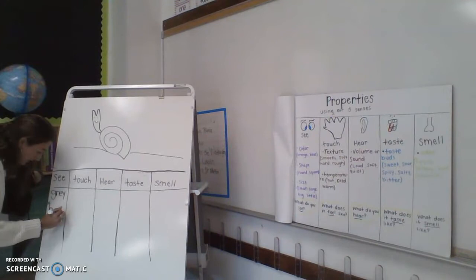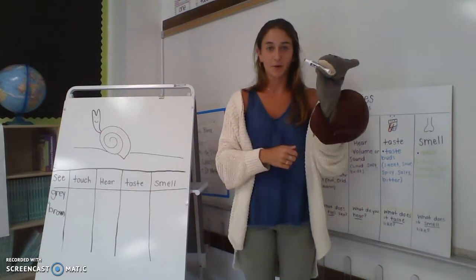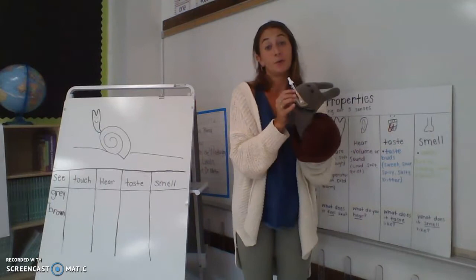Now I'm going to touch him — he's going to hold my marker for me. He's a stuffed animal, so he's very soft. You're right! So I'm going to write soft.